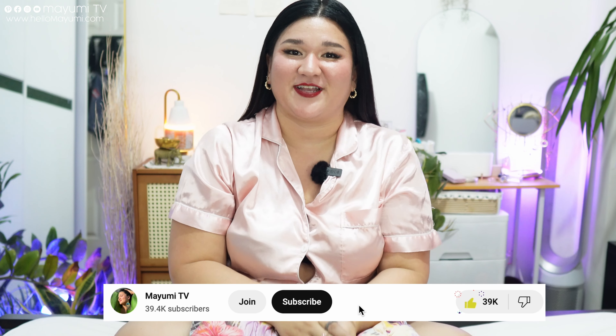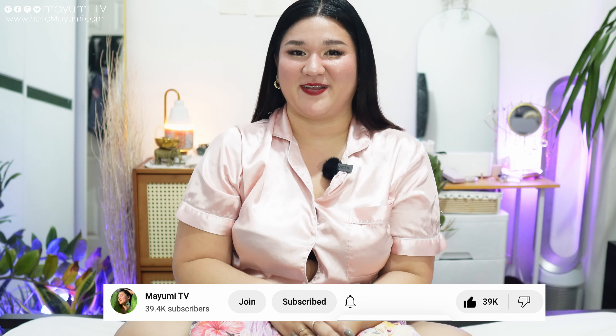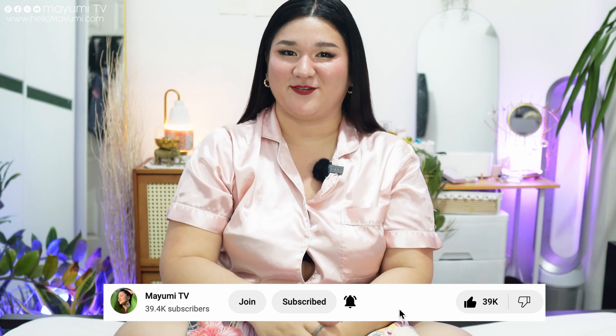Oh my god, it's been forever! Welcome back to Mayumi TV. If you're new here, my name is Mayumi, and just like you, I'm on the journey towards getting it together. If you're interested in videos about self-improvement plus size videos included, please don't forget to subscribe and hit the notification bell so you're updated every time there's a new video.